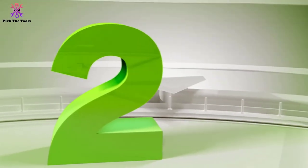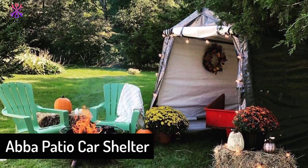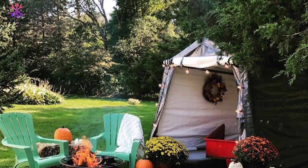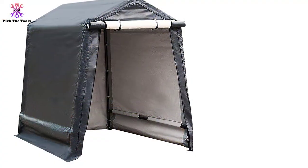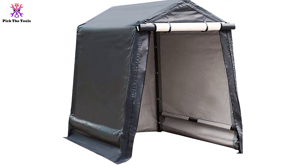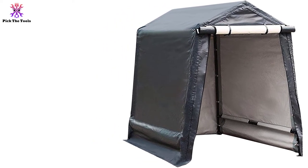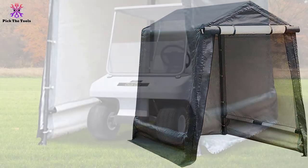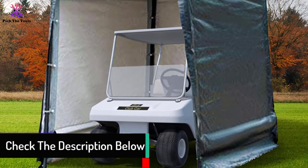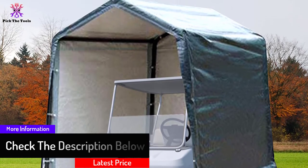At number two, we have the Abba Patio Car Shelter, an adorable shelter or tent suitable for outdoor use, most suitable for motorcycles and other home equipment. Shaped like a tent with full coverage sidewalls, you can unzip the front door for more space and light during the day and close it at night for extra safety. The sidewall is made with a triple-layer UV-treated canopy that is heavy-duty and resistant to water. The steel frame is made of 1.5-inch heavy-gauge steel.